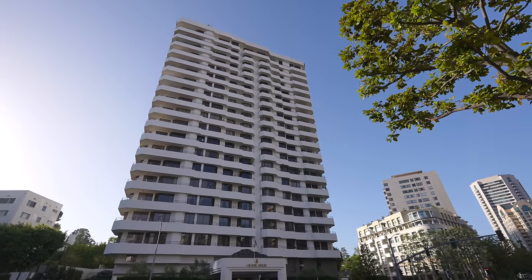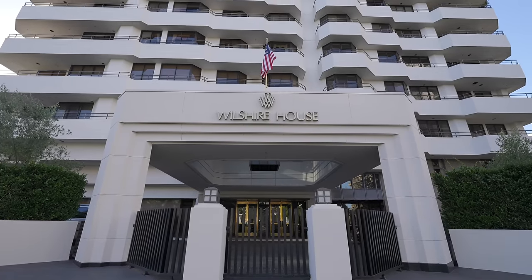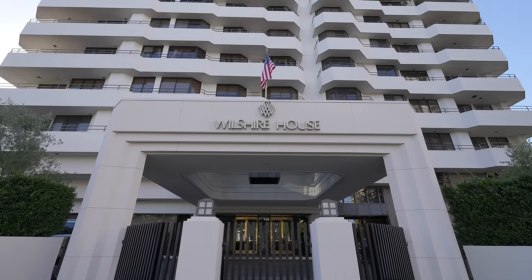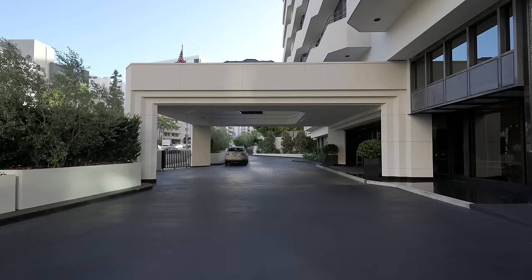A little bit of information about this building: there are only 65 units. Some of the owners own multiple units, and some of the units are combined, which means there are only a handful of owners in this incredible building. It's full service — you have your security, valet, incredible amenities. It's just awesome to live in a building like this where they take care of everything for you.